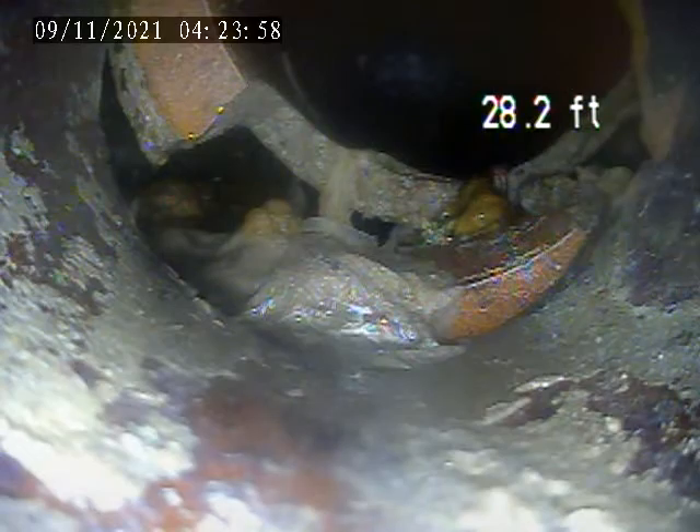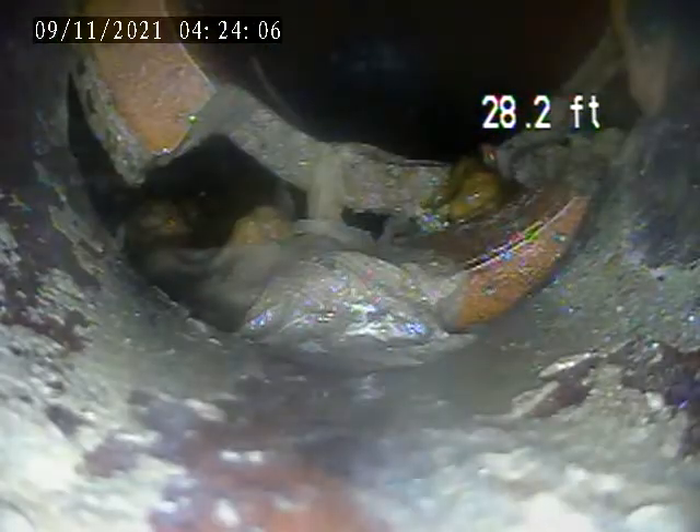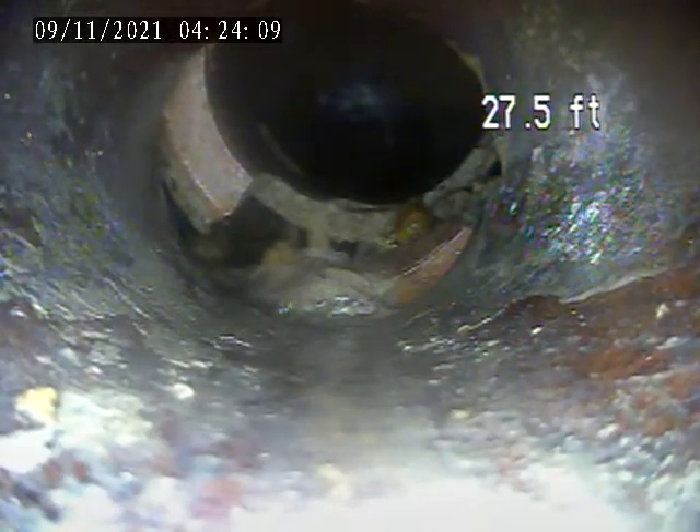Came to a section which is collapsed. You can see the sewage is just going into the earth right below it. I can't get the camera past here right now. Going to try to switch heads and see if I can jump in.